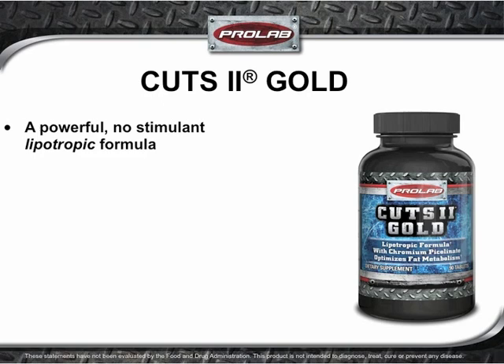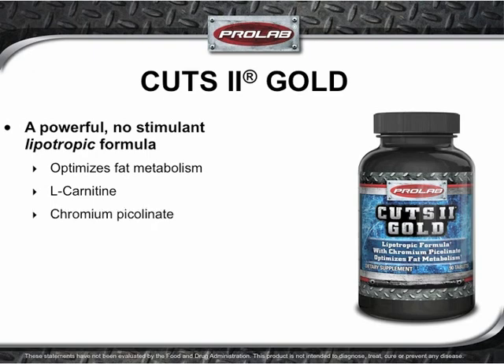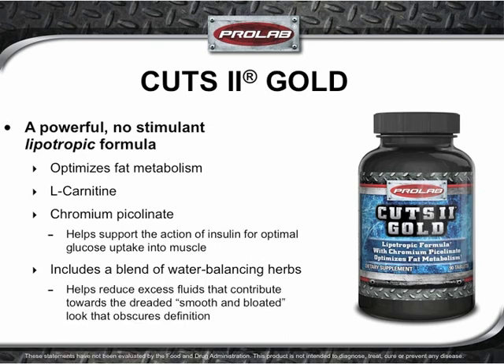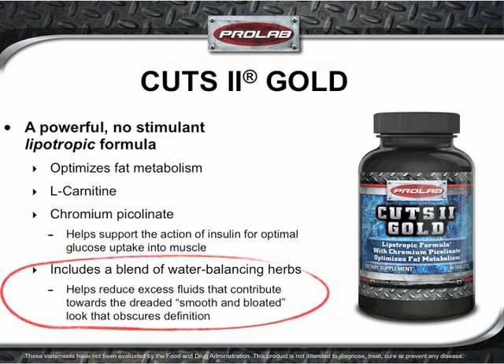Cuts 2 Gold features a powerful no-stimulant, lipotropic formula designed to help dieters maintain their edge. First, Cuts 2 Gold targets energy metabolism to help prime the body to burn fat for fuel. Next, L-carnitine helps shuttle fats deep into cells to the fat-burning factories for incineration. At the same time, the precision nutrient chromium picolinate helps optimize carbohydrate metabolism, promoting efficient nutrient utilization through supporting the action of insulin. Finally, a unique blend of water-balancing herbs helps reduce excess fluids that cause the dreaded smooth and bloated look.